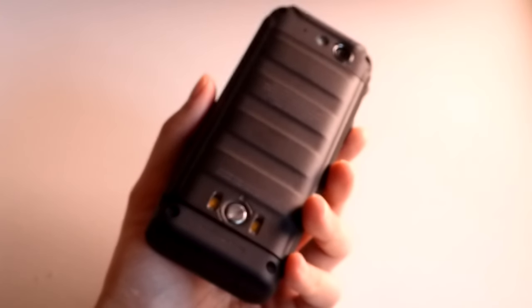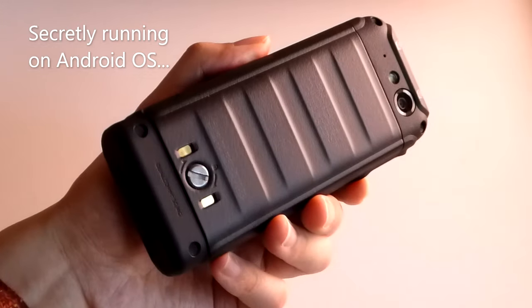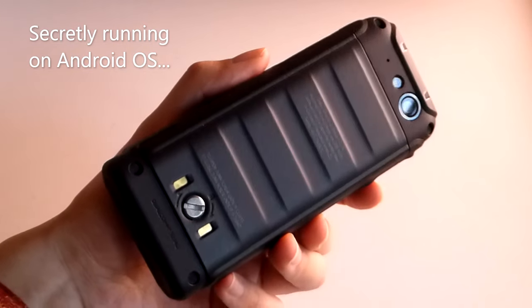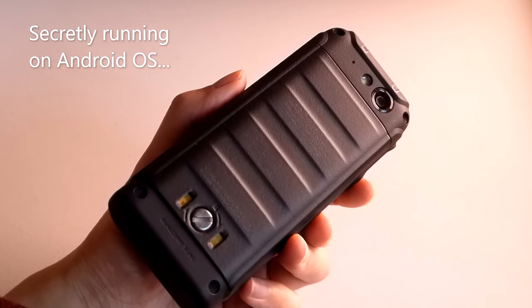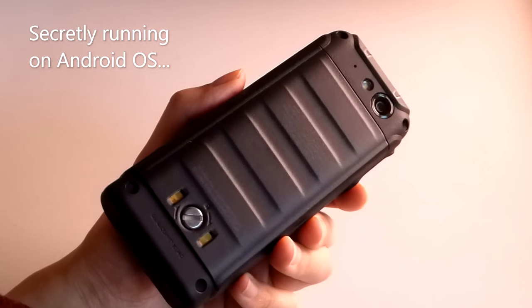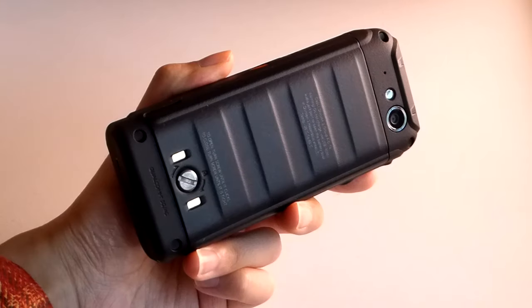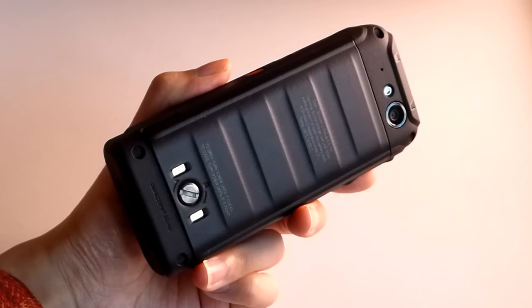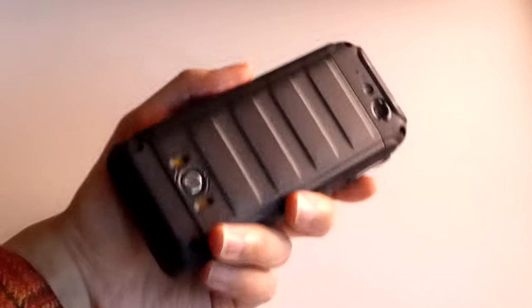It's actually quite capable for just a dumb phone or feature phone, because it is technically running on a heavily customized version of Android that has been more locked down compared to the CAT S22. There's a custom skin on top, there is no Play Store support, for example, but it's still using the WebKit-based browser. It's an Android-powered phone that has been purposely stripped back to make it more of a feature phone experience.